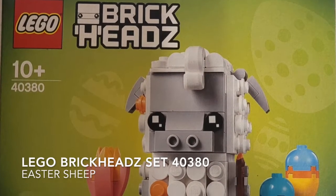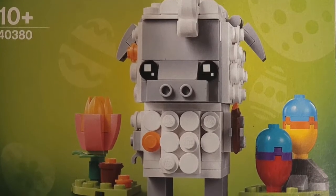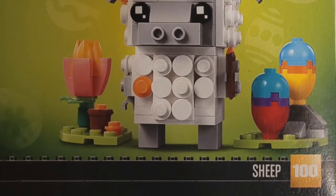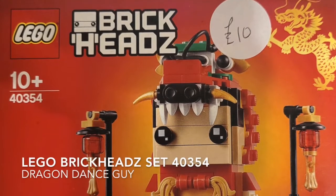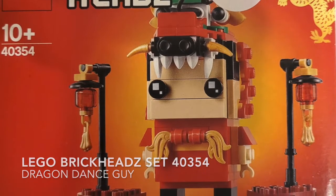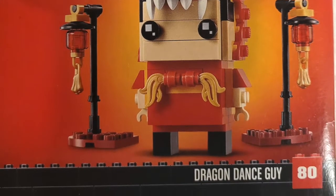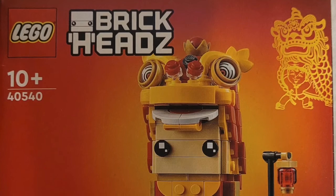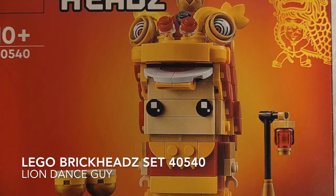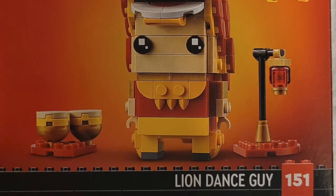We then move on to some of the brick heads. This is Lego brick head 40380, the Easter Sheep, which was half price at the Lego store at just £5. We then move on to brick head 40354, the Dragon Dance Guy — one of the two lunar slash Chinese New Year sets that I really wanted. And of course with that one comes the second, Lego brick head 40540, the Lion Dance Guy.